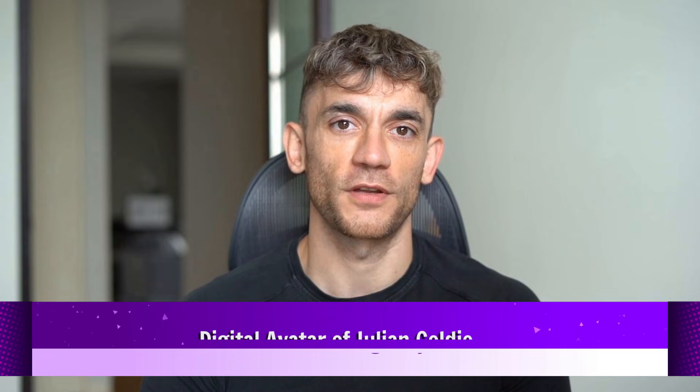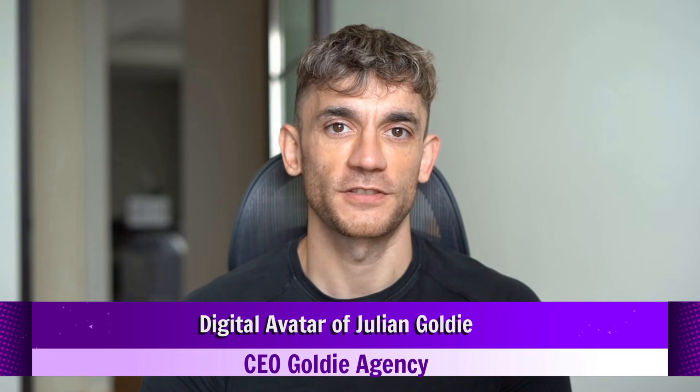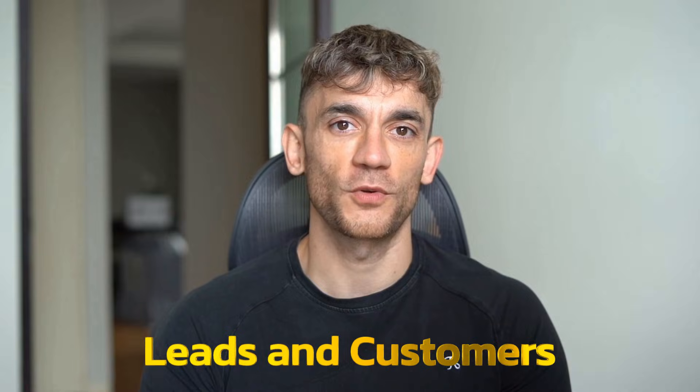Hey, if we haven't met already I'm the digital avatar of Julian Goldie, CEO of SEO agency Goldie Agency. Whilst he's helping clients get more leads and customers, I'm here to help you get the latest AI updates. Julian Goldie reads every comment so make sure you comment below.